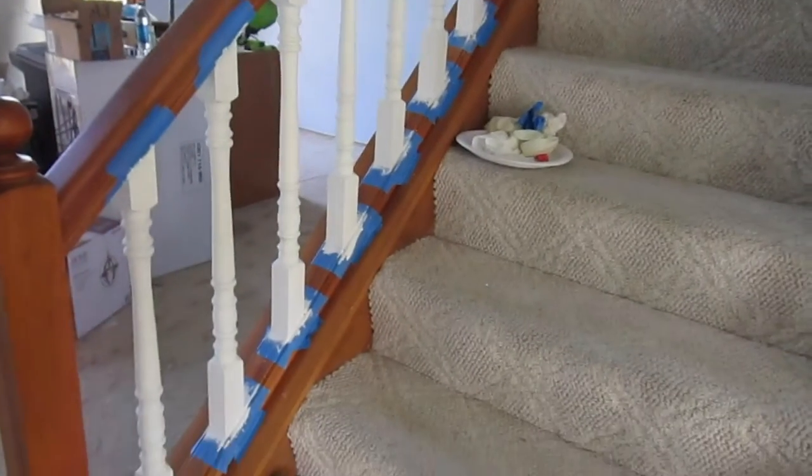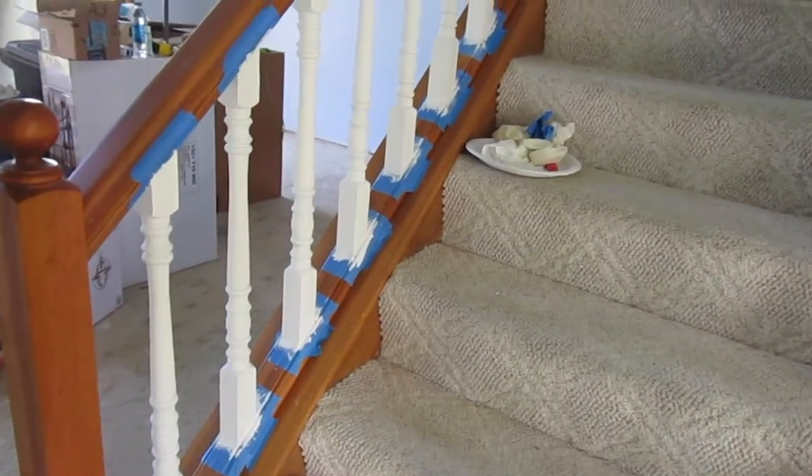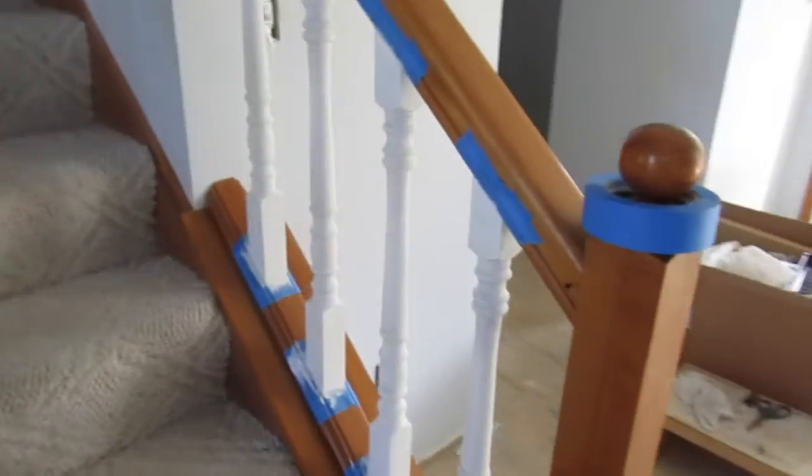Another development that has happened since you've last been here: the rungs are now white. I think it might need one more coat. We used chalk paint — it's the real chalk paint, the Anne Sloan brand. I think it needs one more coat and then it will need to be waxed after that.